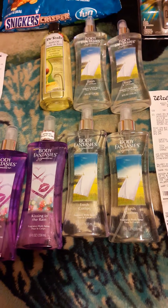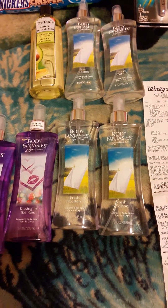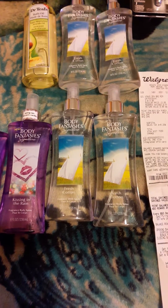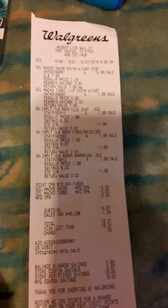Hi, this is Felicia with Dependable Angel Services. I have several Walgreens hauls that I did in combo together and I still have a lot in the back of my van. I'm going to do four of my transactions that I did in one scenario so you can see it on this receipt right here.